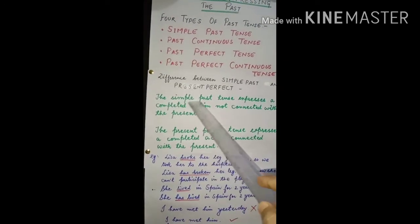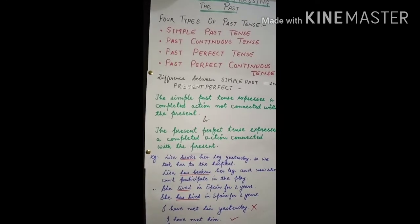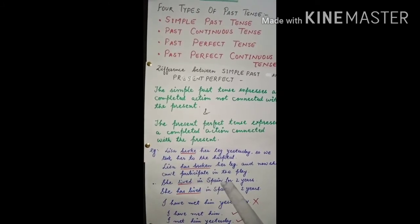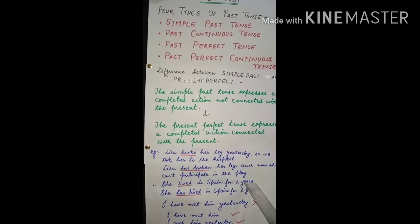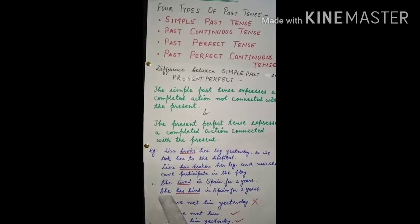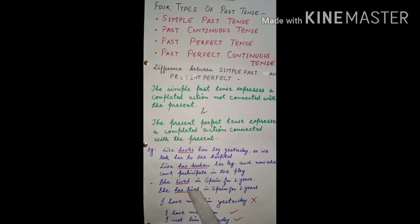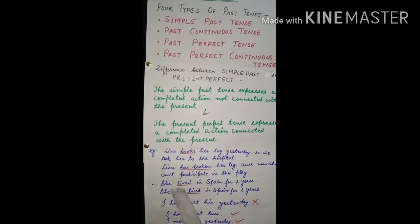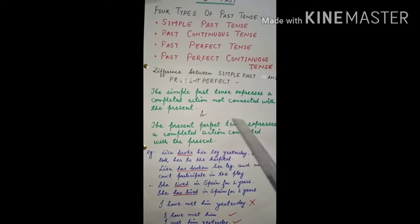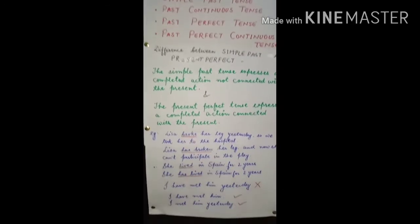Simple past expresses a completed action not connected with the present. But 'She has lived in Spain for two years' — with present perfect — means it might be possible that she is still living there. When we use present perfect, the action is connected with the present.